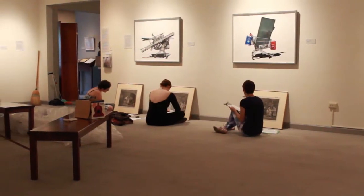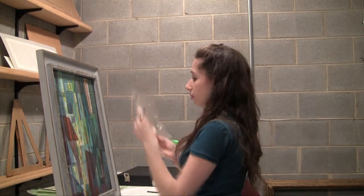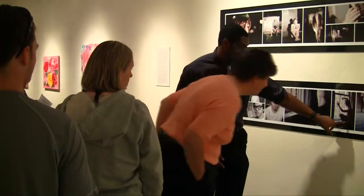The Maier is a world-class resource for art, art history, and museum studies, providing hands-on opportunities for students that you can't find anywhere else. Students not only curate exhibits, but they share their own work here as well.